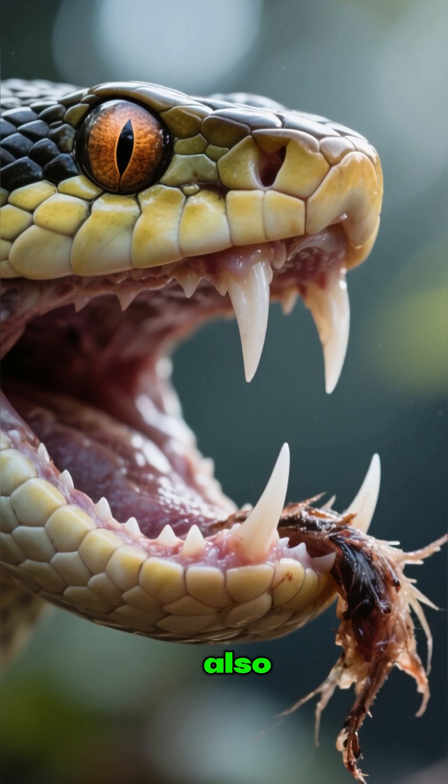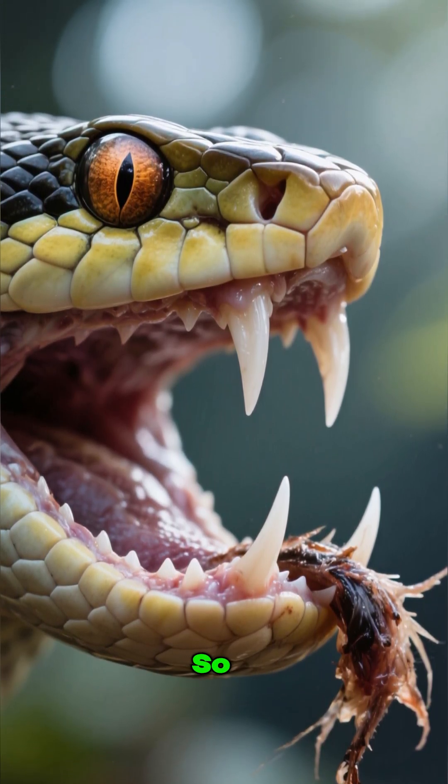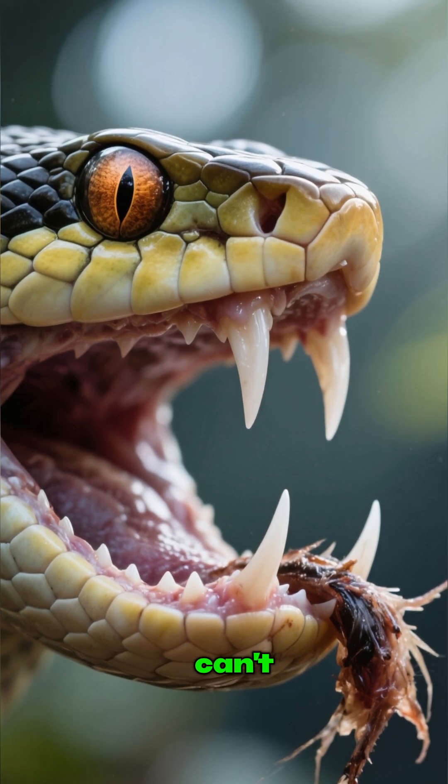Their teeth are also incredibly sharp, and they face backwards towards the snake's head. So once the prey is caught, it can't escape.